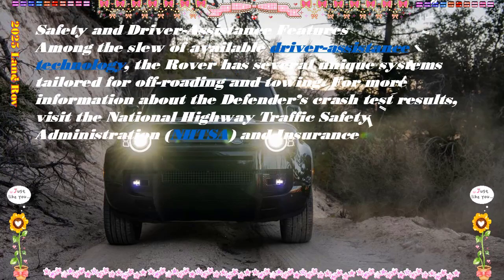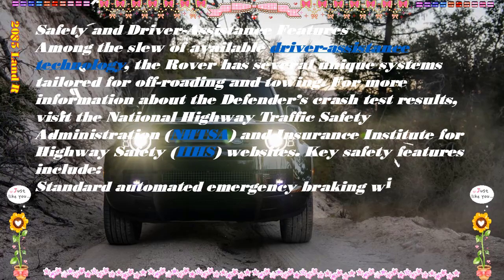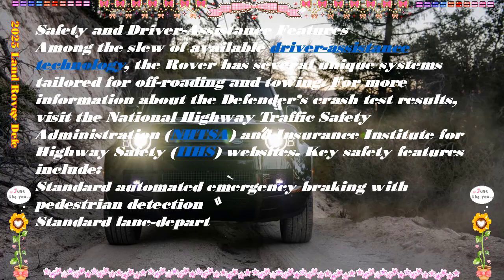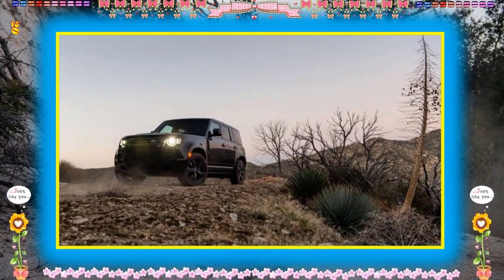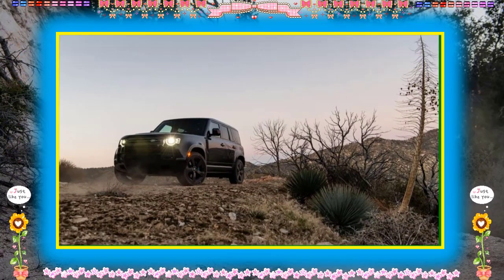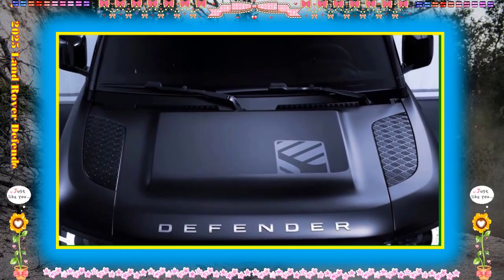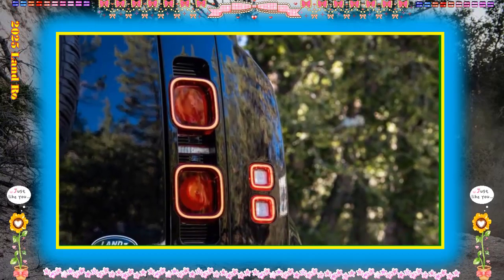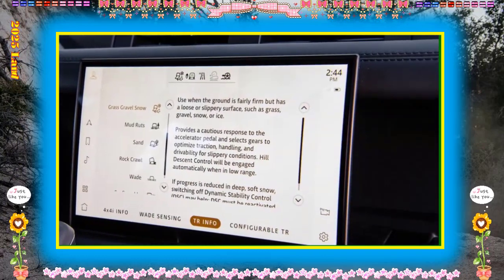Engine, Transmission, and Performance: the standard Defender powertrain consists of a 296-horsepower 2.0-liter turbocharged four-cylinder engine mated to an eight-speed automatic transmission. Four-wheel drive and locking differentials are standard across the lineup. There's also an available 395-hp 3.0-liter inline-six which utilizes an electric supercharger, a turbocharger, and a 48-volt hybrid system. If you need additional speed, the available 518-hp supercharged V8 is your ticket — we tested a Defender 90 with the V8 and it hit 60 mph in just 4.4 seconds.